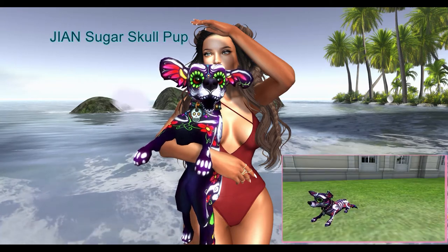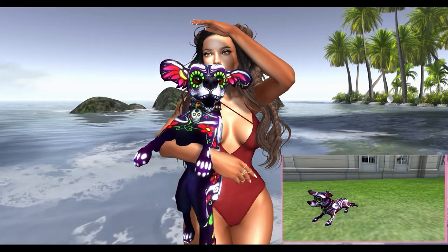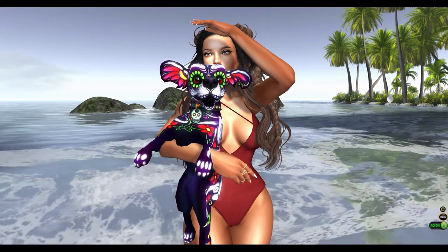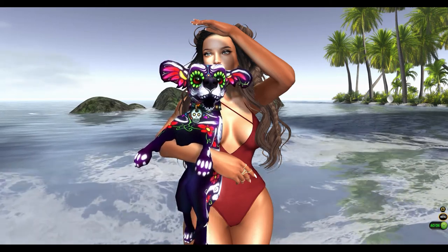Next from Jun Warun, we have the Sugar Skull Pup. This comes in Companion, Held, and Wanderer versions. You can name him, change the radius in which he roams, make him phantom, and also resize him. You can turn the sounds on and off.